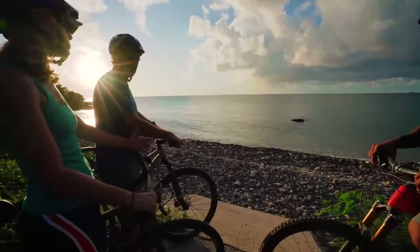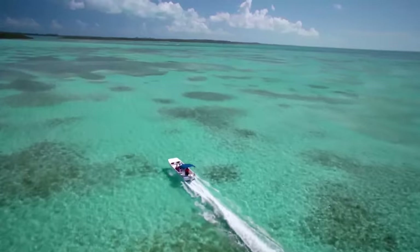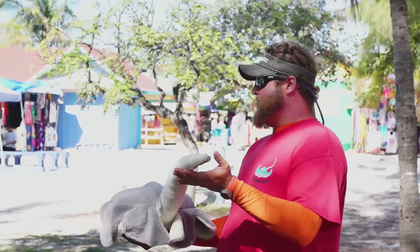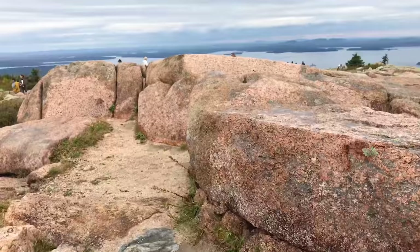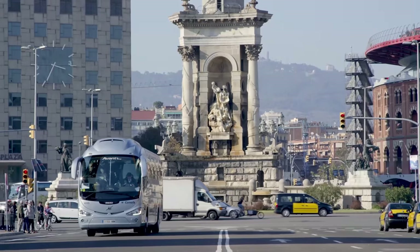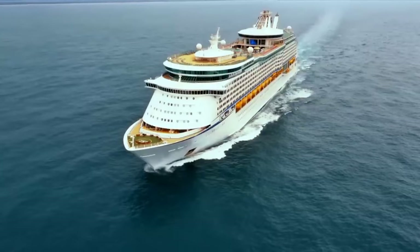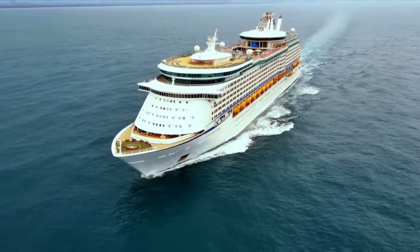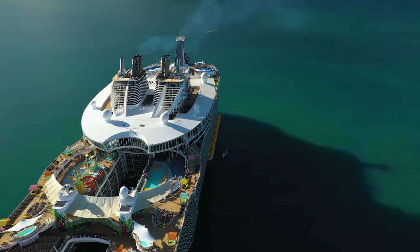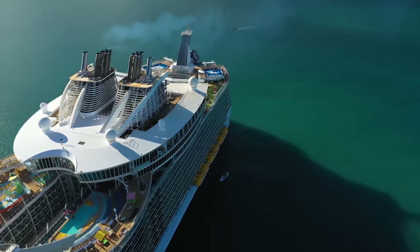There are advantages and disadvantages to doing both. If you pick an excursion through the cruise line, you're getting group activities managed by local companies that Royal Caribbean has vetted and will stand by. Royal Caribbean also guarantees that if you take one of its shore excursions, they'll ensure that you don't miss the ship if you're delayed on the tour. Even if the ship was slated to leave, the ship will wait for your group to return or provide transportation to meet up at the next port. Furthermore, if your ship cannot dock at a port for any reason, any excursions booked through the cruise line will be refunded completely.